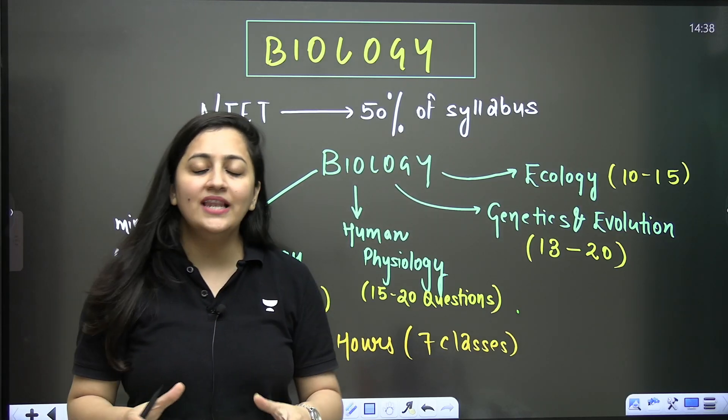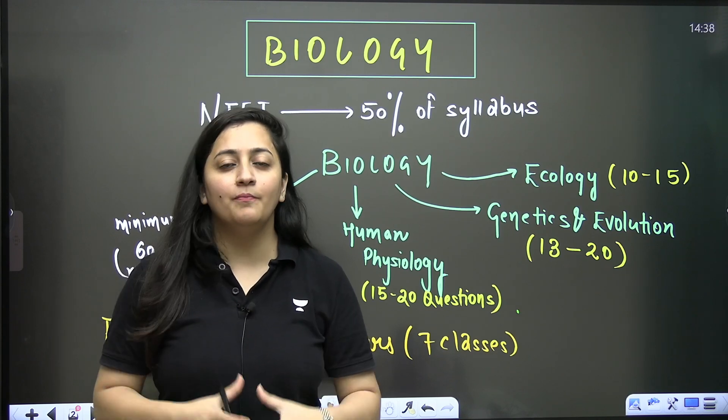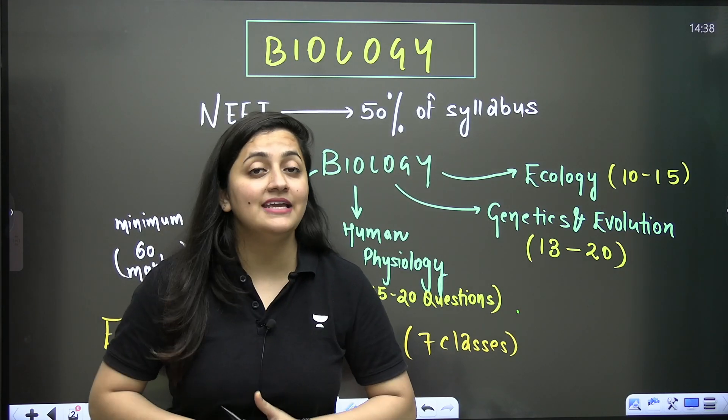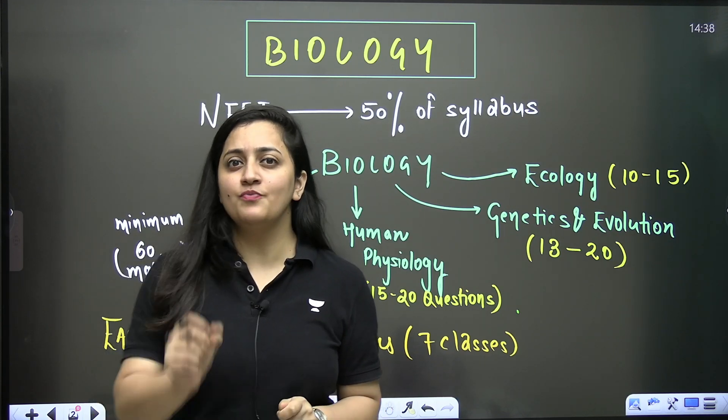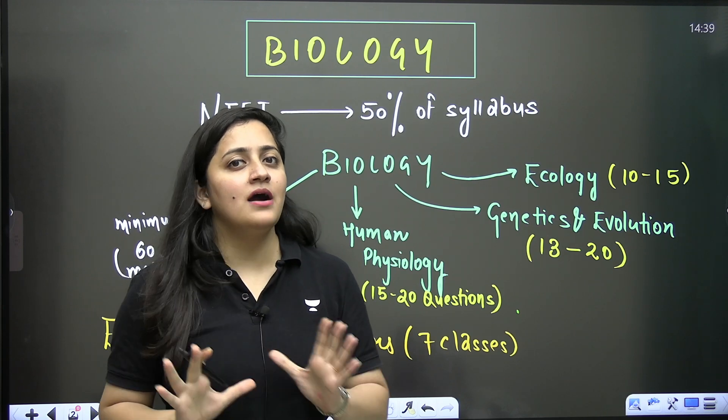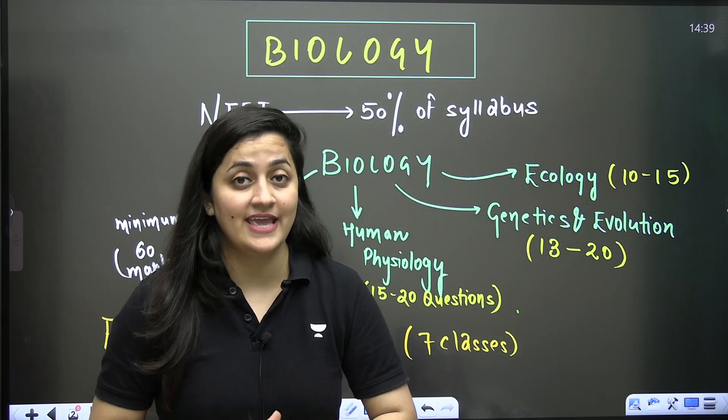Hi NEET aspirants, welcome to Unacademy NEET English. I'm your biology educator Ambeka Sharma, and today I'm going to announce something very important. This announcement can help you ensure 120 marks in your final NEET examination.